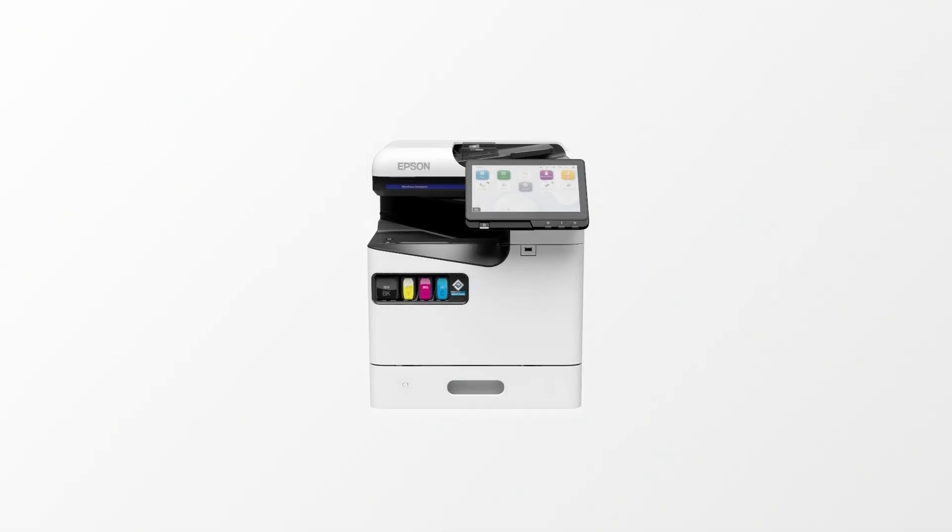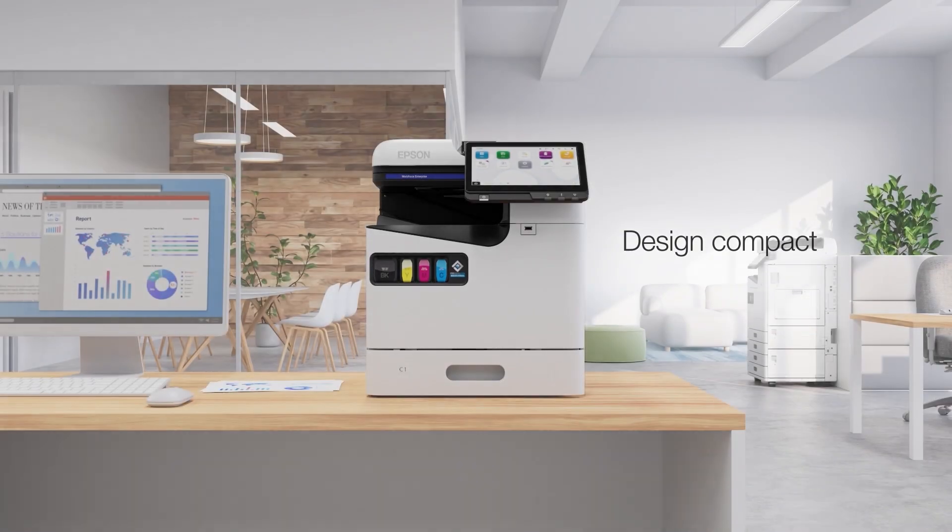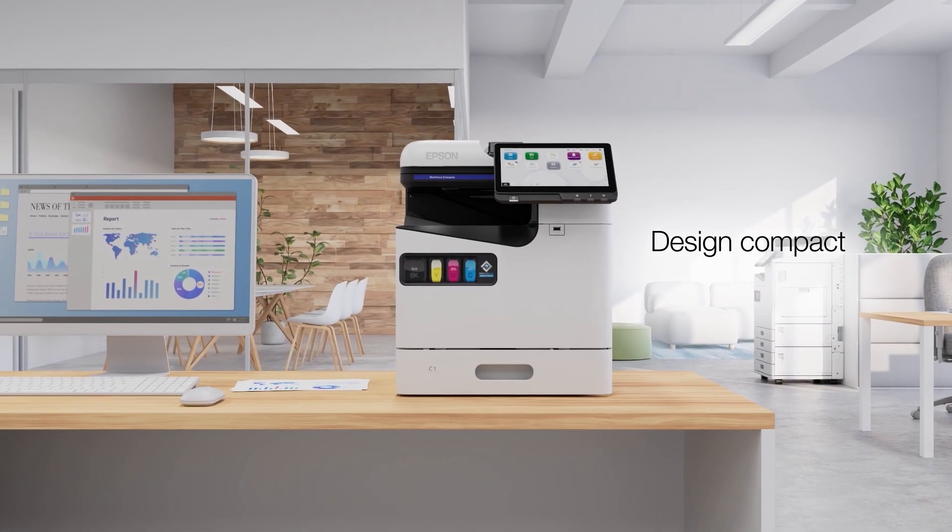At Epson, we've listened to feedback from a range of professionals and created the new A4 Colorline Inkjet printer, which uses less energy and promotes stress-free operation.